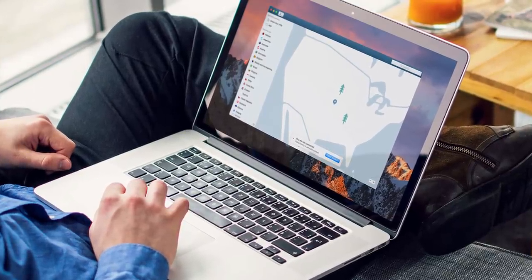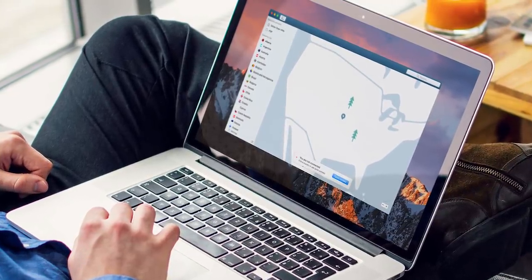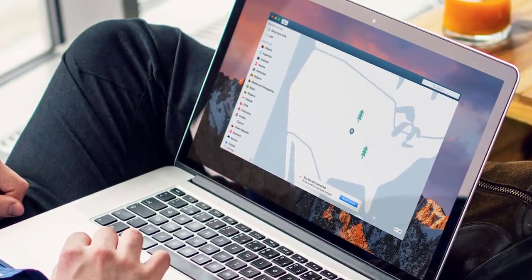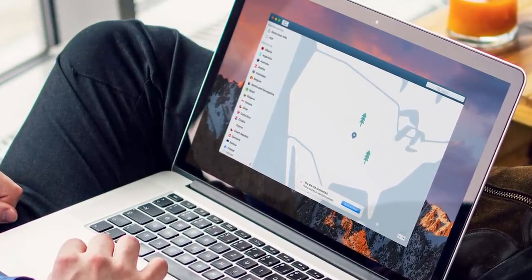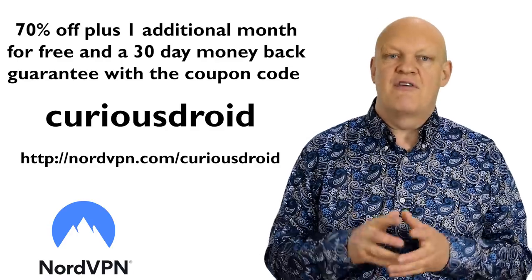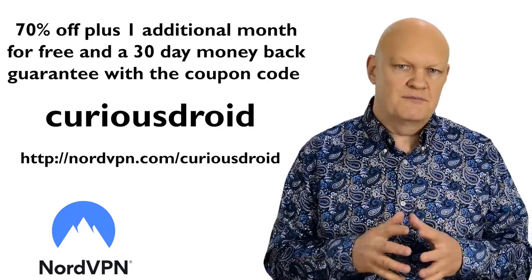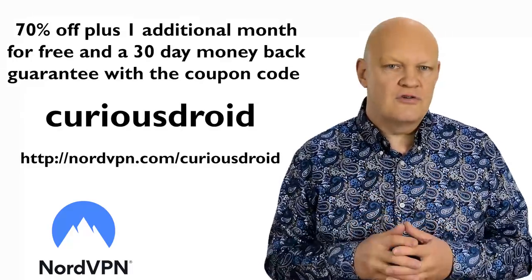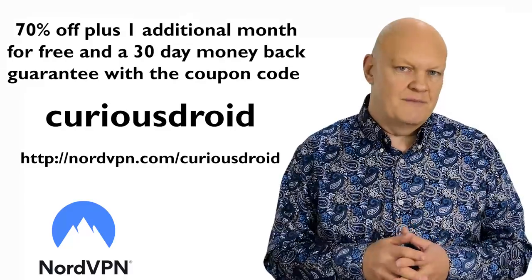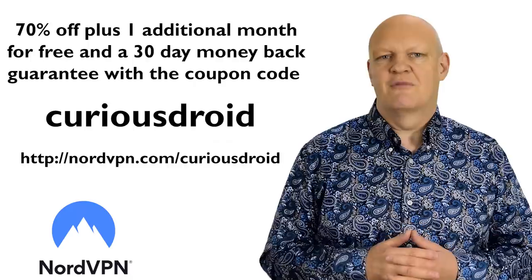You can also use a VPN to disguise your real location for content that is geographically locked away from you, by making you look like you're in a different country, and you can choose which country you appear to be in from the simple-to-use NordVPN app. If you go with their 3-year deal you get up to 70% off and you can get the first month free by using the coupon code CURIOUSDROID. There's even a 30-day money back guarantee, so there's no excuse for not trying. And with that, let's crack on with the video.